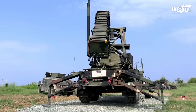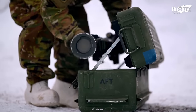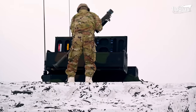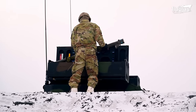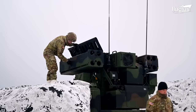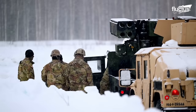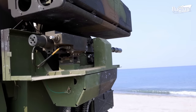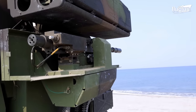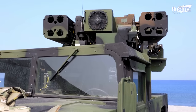The Patriot missile is a mid- to long-range system. Therefore, the U.S. has several other short-range defense systems to protect ground units against aerial threats. One such example is the Avenger defense system, designated as AN-TWQ-1, which is an American self-propelled surface-to-air missile system.